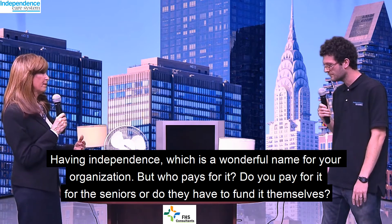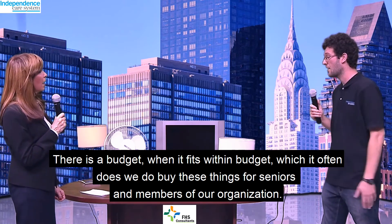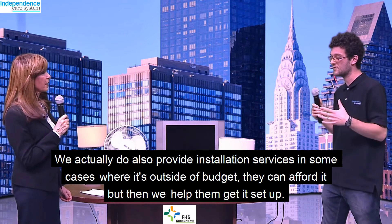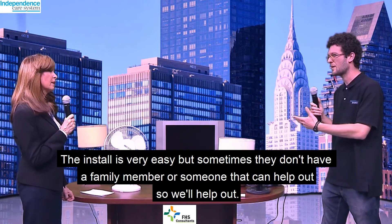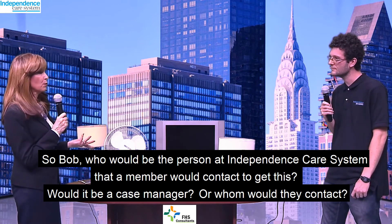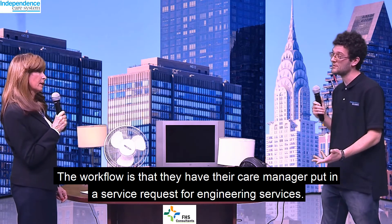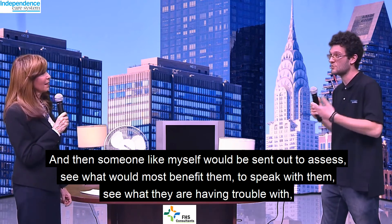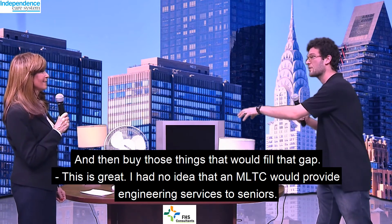Do you pay for it for the seniors, or do they have to fund it themselves? There is a budget — when it fits within budget, which it often does, we do buy these things for seniors and members of our organization. We also provide installation services; in some cases where it's outside of budget, they can afford it but we help them get it set up. The install is very easy, but sometimes they don't have a family member who can help out, so we'll help out. Who would a member contact to get this — a case manager? The workflow is that they have their care manager put in a service request for engineering services, and then someone like myself will be sent out to assess, see what would most benefit them, see what they're having trouble with, and identify the gap between what they wish they could do and what they can do — then buy the things that will fill that gap.